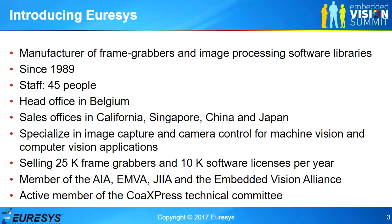A few figures: we sell about 25,000 frame grabbers a year and about 10,000 software licenses per year. We are members of the major machine vision associations that handle machine vision standards, and of course of the Embedded Vision Alliance. In the context of the machine vision standardization process, we are active members of the CoExpress technical committees.